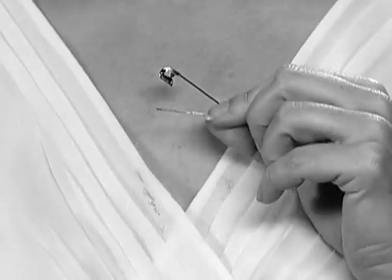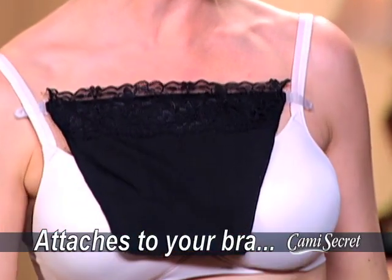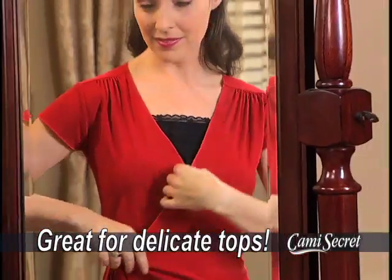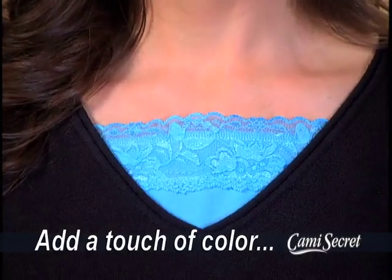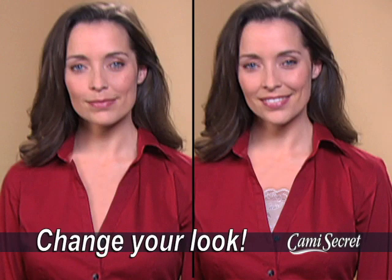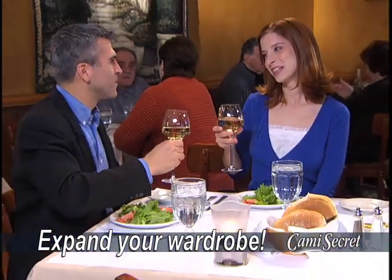Pins pull open and leave holes in your clothes. The Cami Secret attaches to your bra, so you can wear all your favorite tops without ruining them. Perfect for controlling necklines on delicate dresses, or adding a touch of color to any top. Even a plain button-down shirt looks much better, and you can enjoy wearing all your wrap tops without being overexposed.